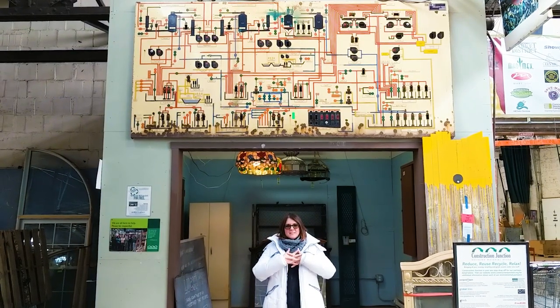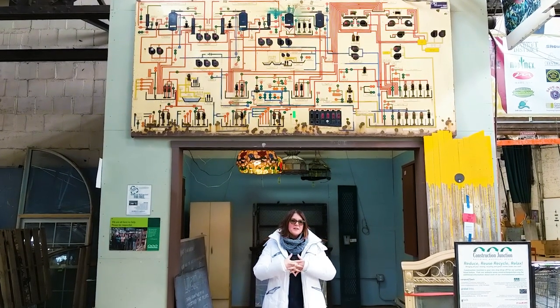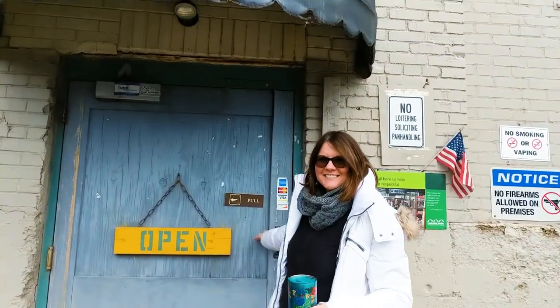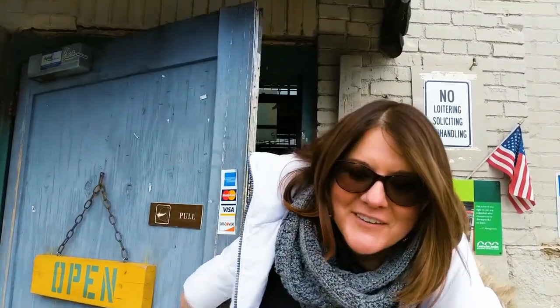Hey, I'm here at Construction Junction in East Liberty and this place is a little hidden gem that you guys should all check out. I'm going to show you today some of the things that you can find here to incorporate into your design and for your remodel.